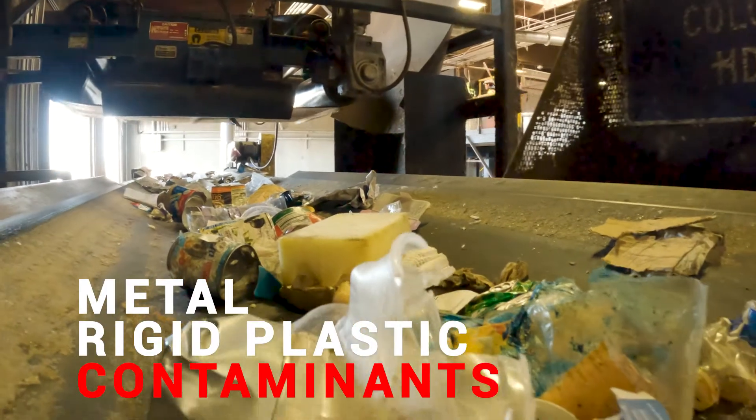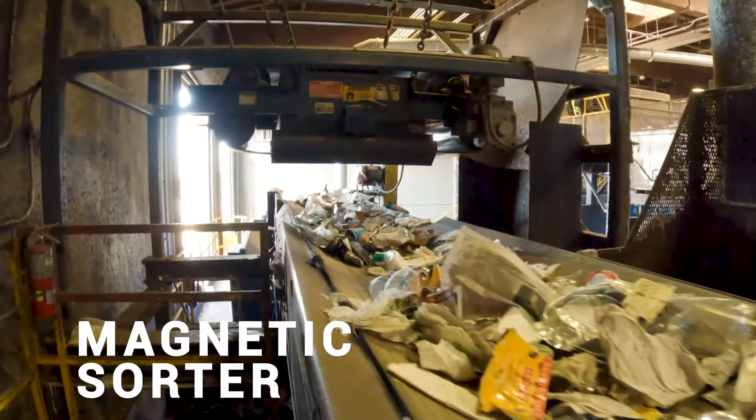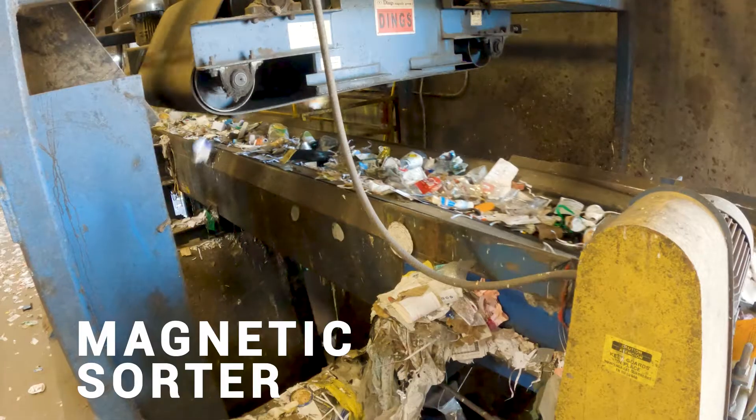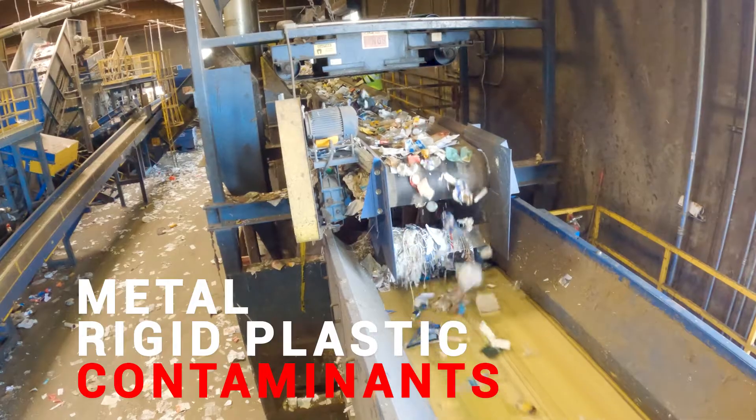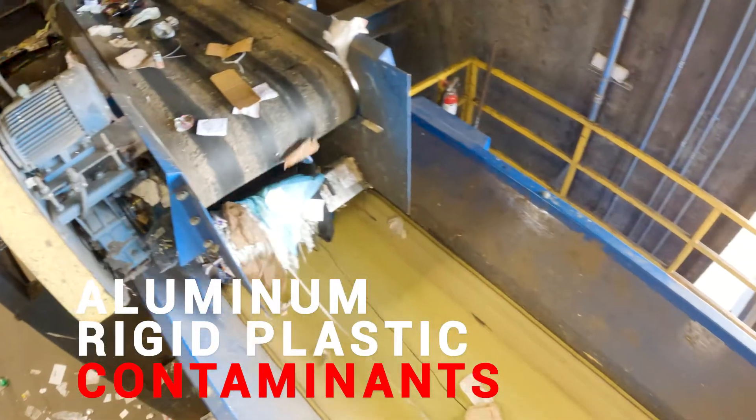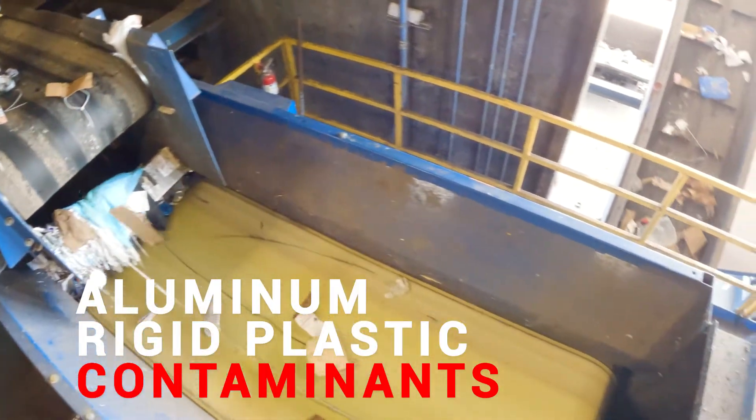The next stop is our magnet. This magnetic sorter is extra strength and will literally suck up any sort of tin and scrap metal. After the magnet comes an eddy current, which is a reverse magnet.